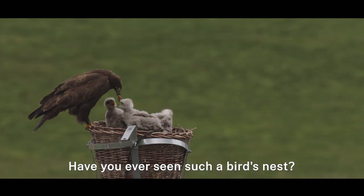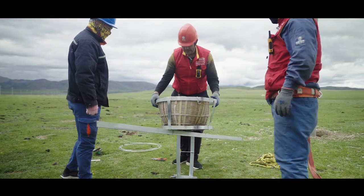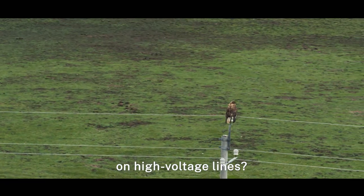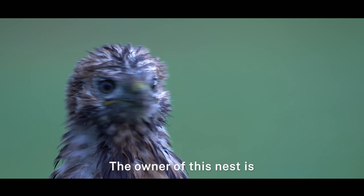Have you ever seen such a bird's nest? This is a bird's nest built by humans. But why would people build nests on high voltage lines? Let's find the answer.